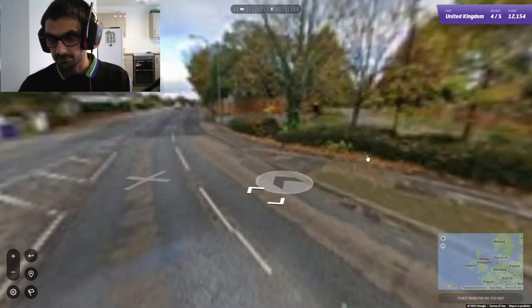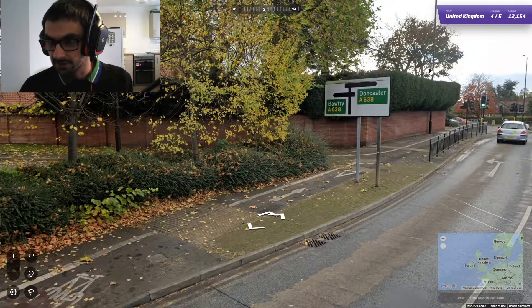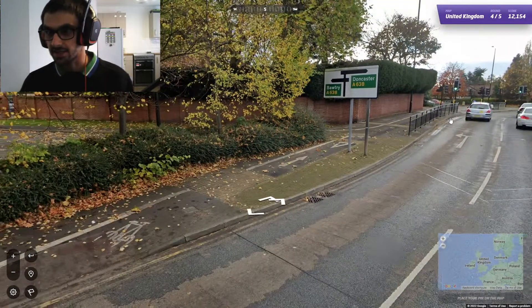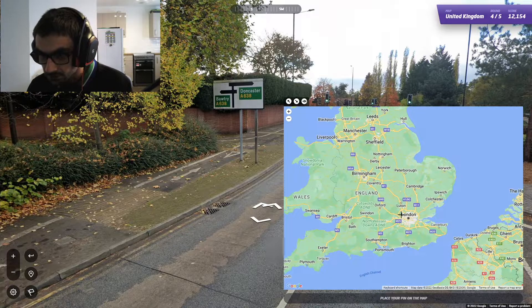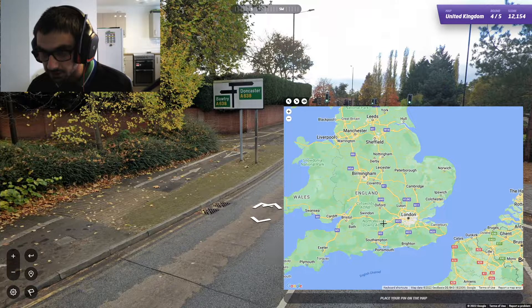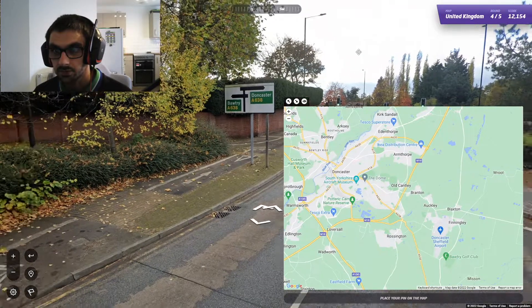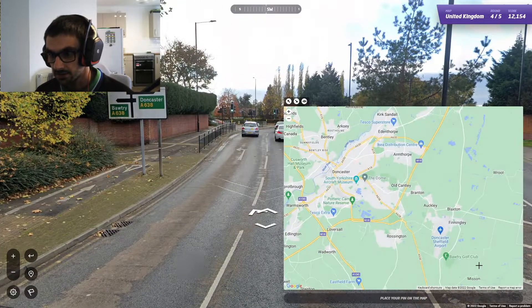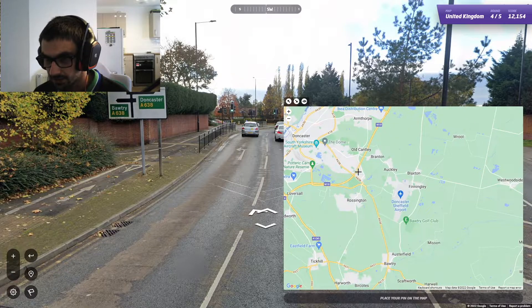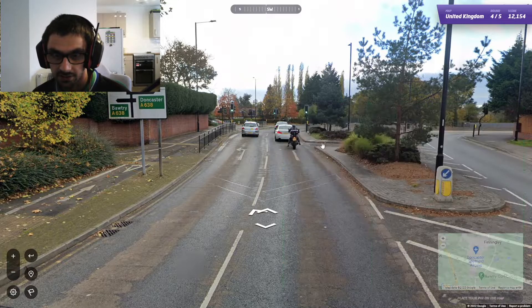Doncaster and Bawtree — we're on the A638. So we're between Doncaster and Bawtree. Now Doncaster is up north somewhere, so that means Bawtree is going to be down this way. So we're on the A638 between Doncaster and Bawtree.